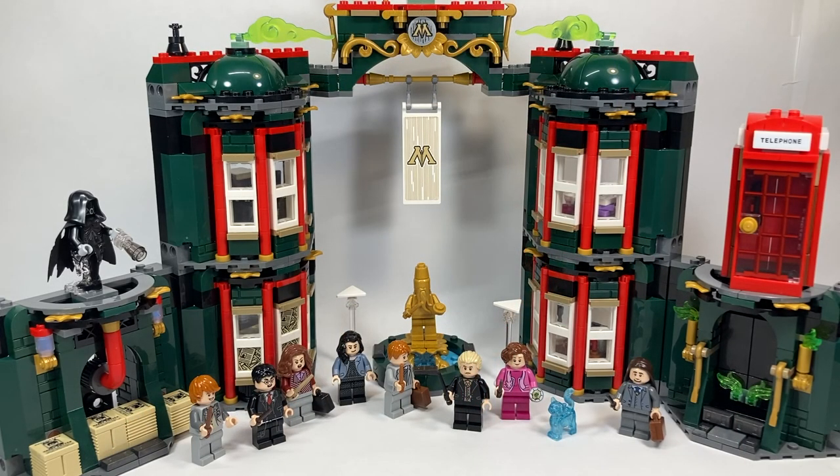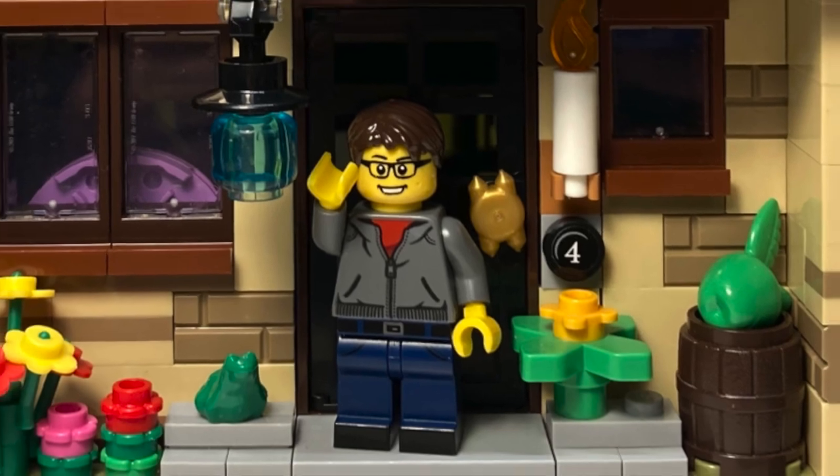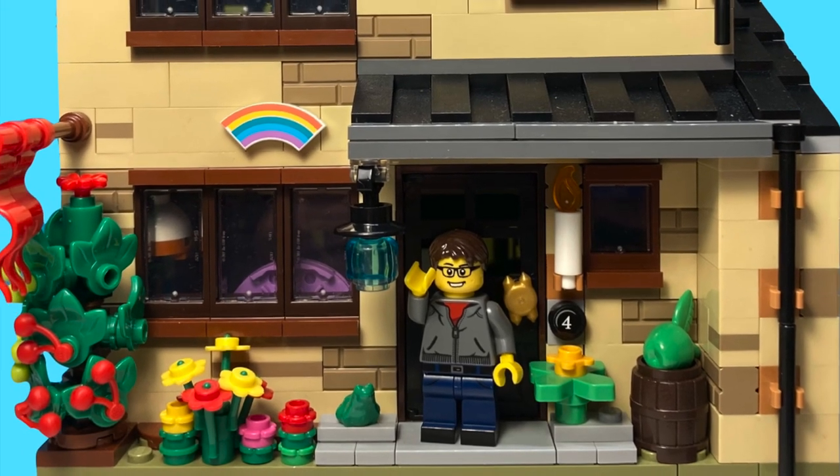Overall, this set absolutely earns a solid 10 out of 10. For $100, I think the price is incredibly fair, clocking in at just about 1,000 pieces. You get 9, technically 10 minifigures if you count the statue, and most of them are characters we've never gotten in LEGO form ever before — ones that have been incredibly highly requested, like Yaxley and Pius Thicknesse, and of course all three of the alter egos for Harry, Ron, and Hermione. The build is incredibly beautiful, stunning, and amazing, with so many iconic parts from multiple movies. I would highly recommend this set — get it as soon as you possibly can. Please leave your thoughts in the comments below, and I'll catch you all in the very next video.